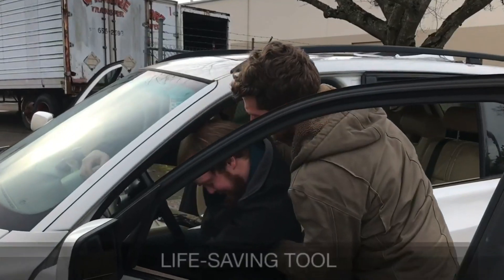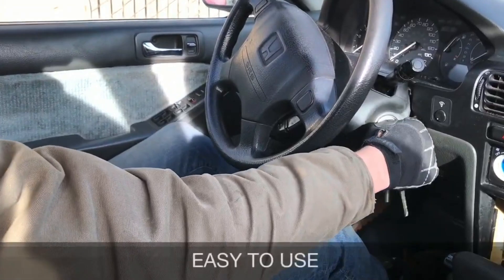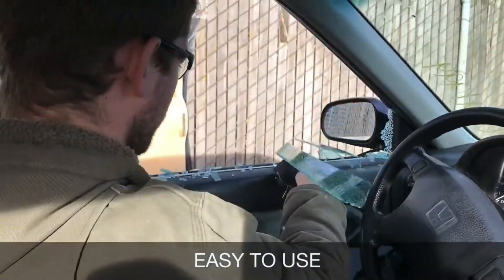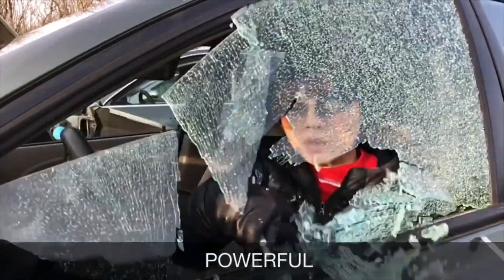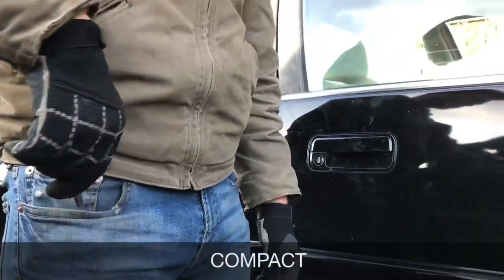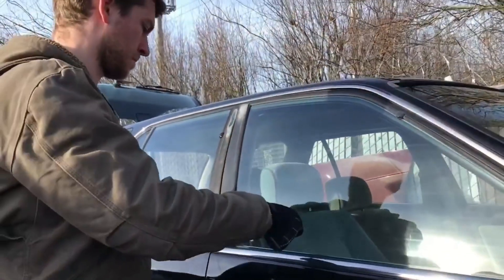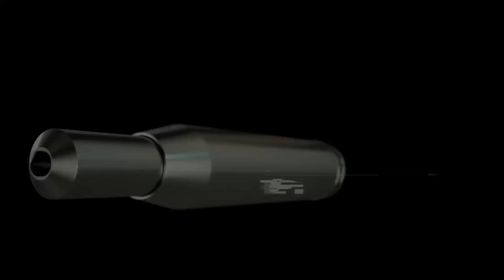Not only can it be used to break car windows, but in desperate situations it can also be employed to open windows in your home when you find yourself locked out. Moreover, should you come across someone in distress inside a vehicle, this device can assist in their rescue by enabling you to extract them safely. The Wimbolet offers an array of invaluable applications that can be of immense help in various scenarios.